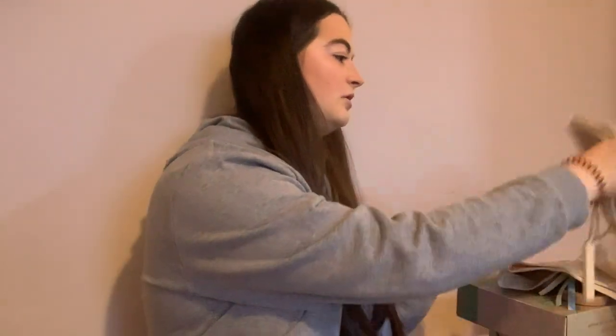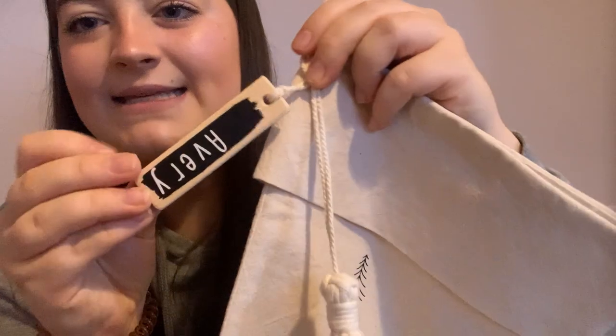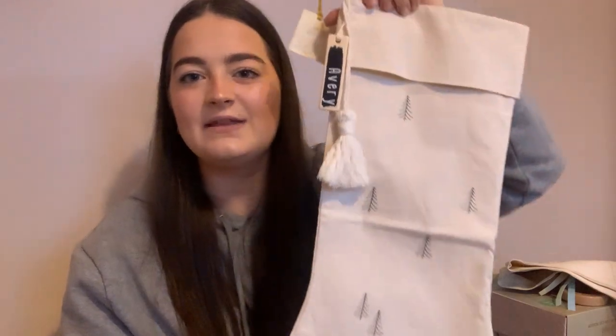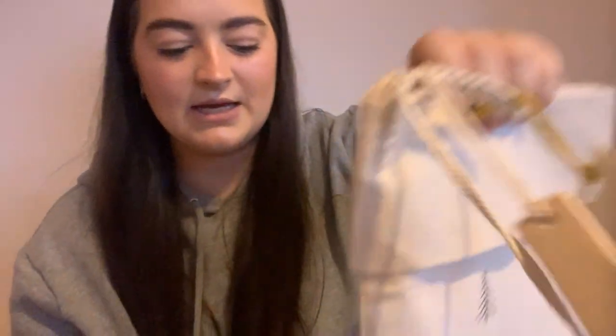And then she's got a little stocking which I am absolutely obsessed with. It says Avery on it and it's got a little tassel. This is from Annie Annette on Etsy. I think it was about £11 and it was free postage. I love this style — it's sort of Scandinavian — and it's got tiny little Christmas trees on it, which is so sweet.